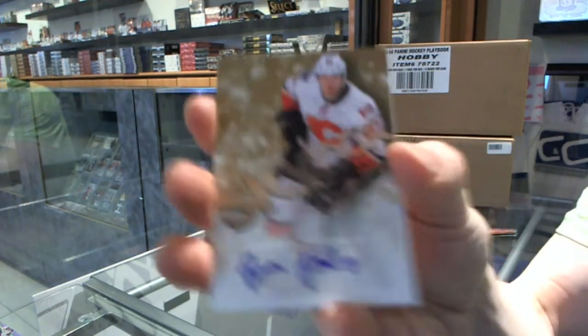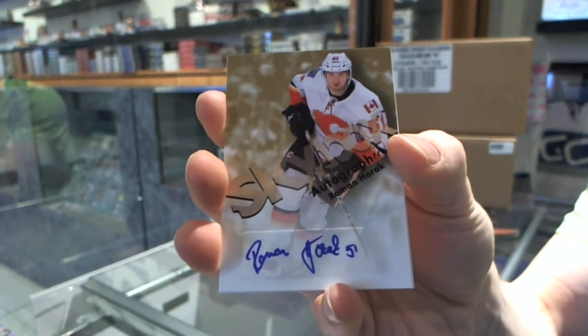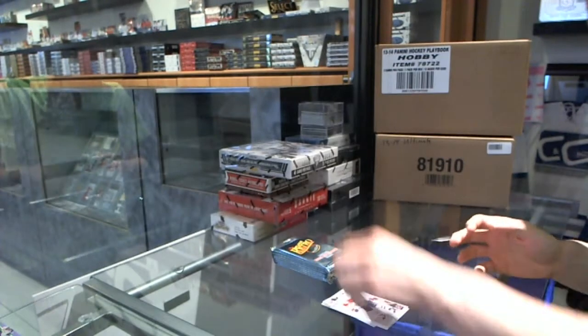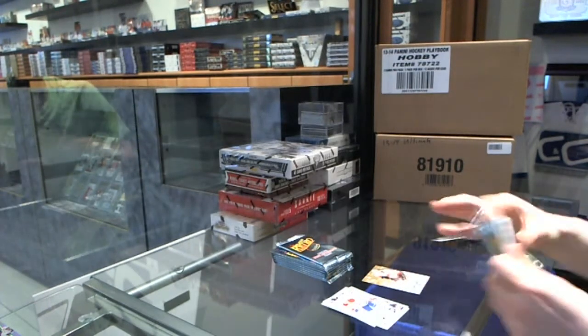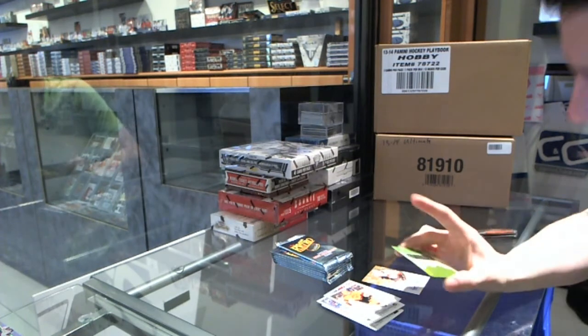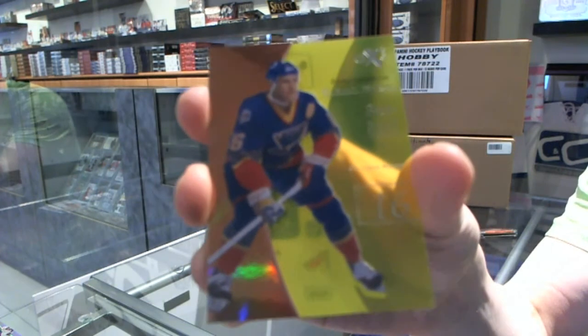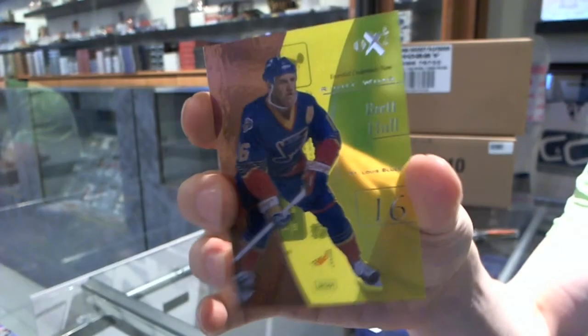We've got a Skybox autograph for the Calgary Flames, Roman Horak. We've got an EX Essential Credentials Now, number 7 of 16 for the St. Louis Blues, Bread Hall.